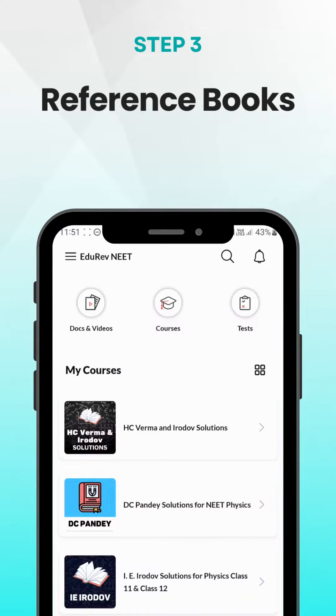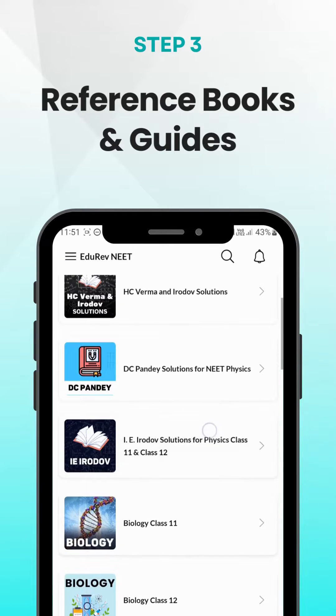Make use of reference books and study guides to supplement your learning. Get access to solutions of all famous books like HC Verma, DC Pandey, Irodov, etc.